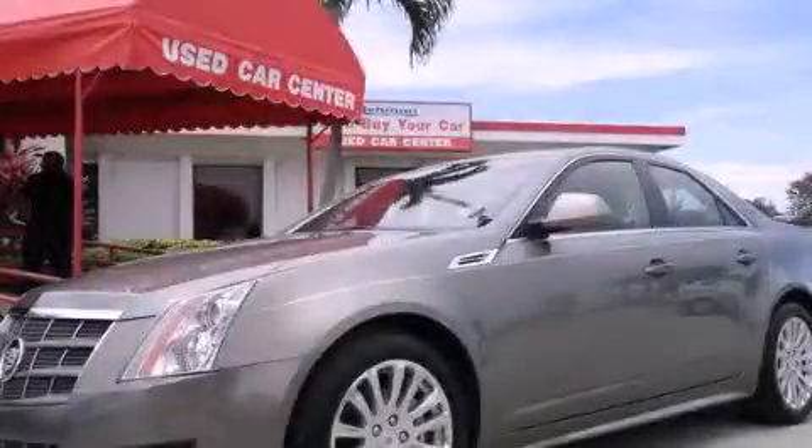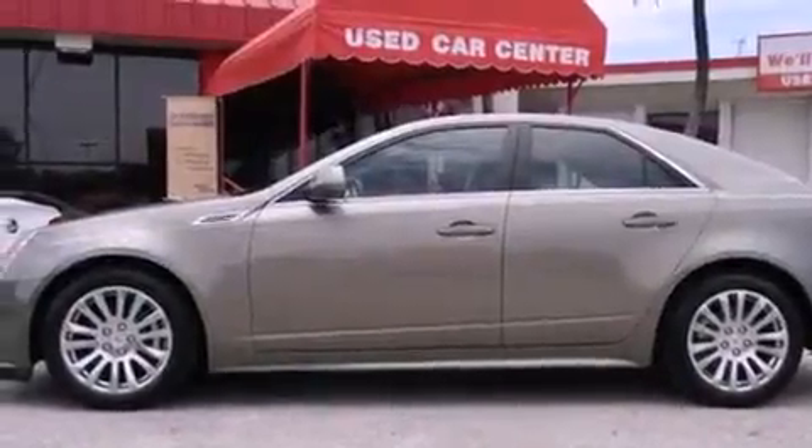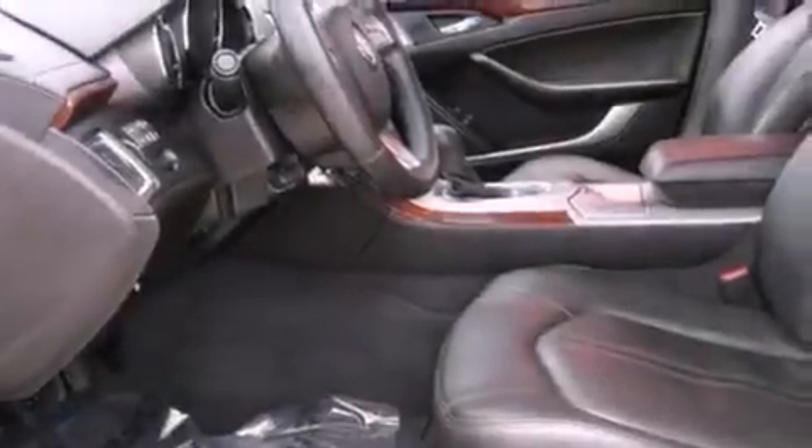This is a 2010 Cadillac CTS, a luxurious package designed with the finest elements in mind. It features a six-cylinder engine and an automatic transmission.